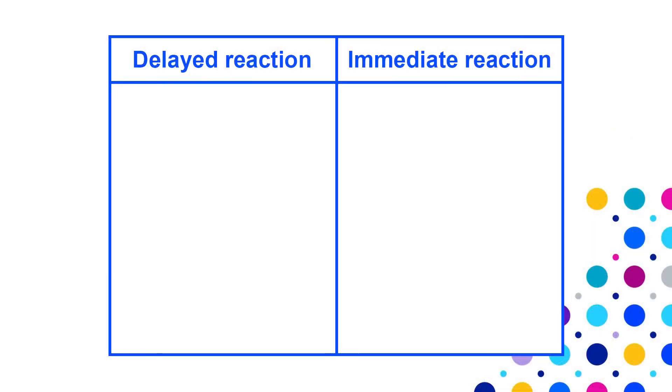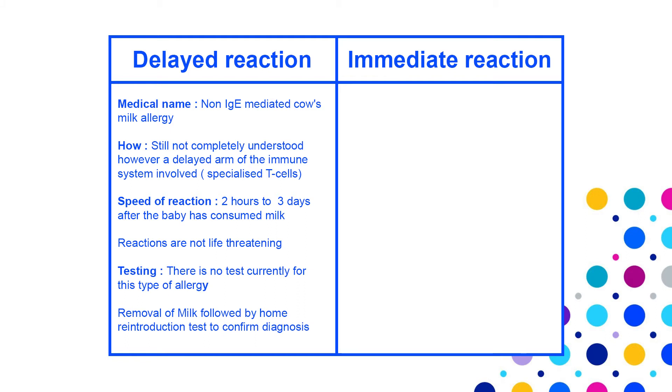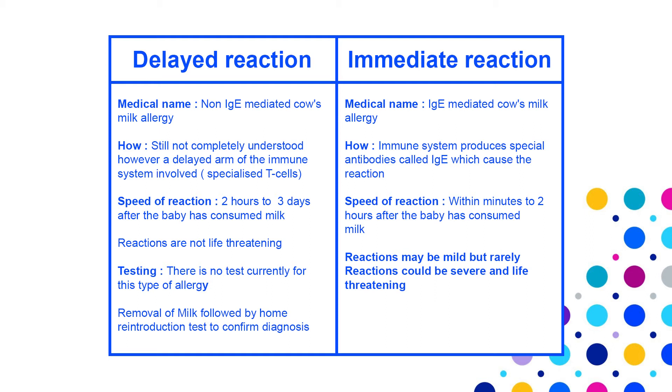The table shows the differences between the two types of milk allergy. In delayed or non-IgE milk allergy, symptoms occur between two hours to a few days after consumption of milk and reactions are not life-threatening, with no tests to confirm this type. In immediate or IgE-mediated cow's milk allergy, symptoms occur within minutes of exposure and reactions can vary between mild to life-threatening, and babies should be referred to a paediatrician for further testing.